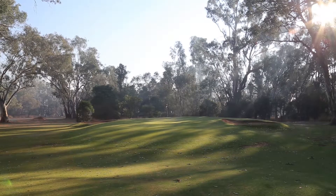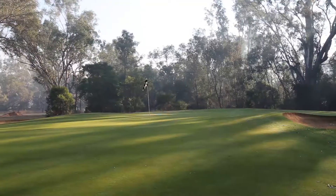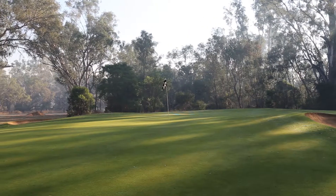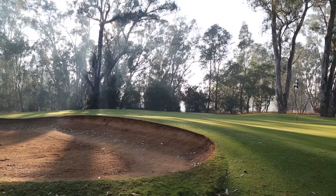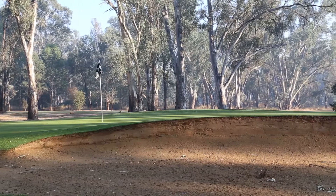It's a narrow target, especially when the flag is cut on the front of the green. With little green to manoeuvre in, the sand to the left is a spot to avoid, and so too the bunker to the right.